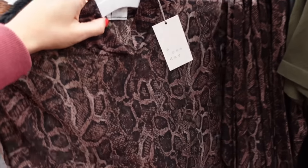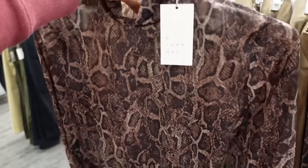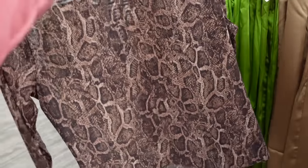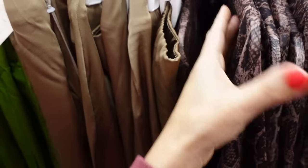They also have a similar style in this snakeskin — this one doesn't have the cami, has that mock neck mesh and a sheer material, and they're going to be $22.